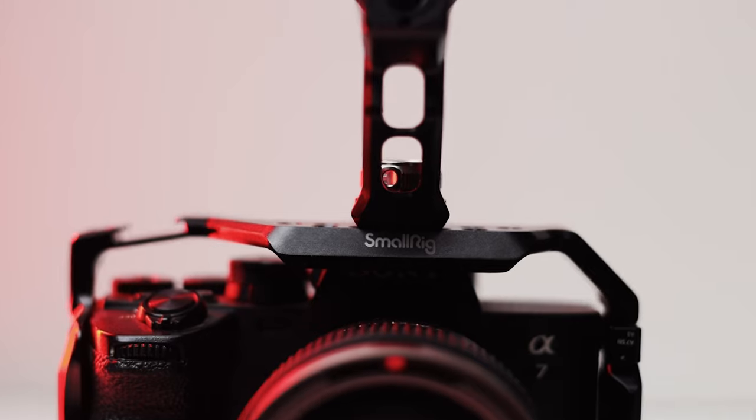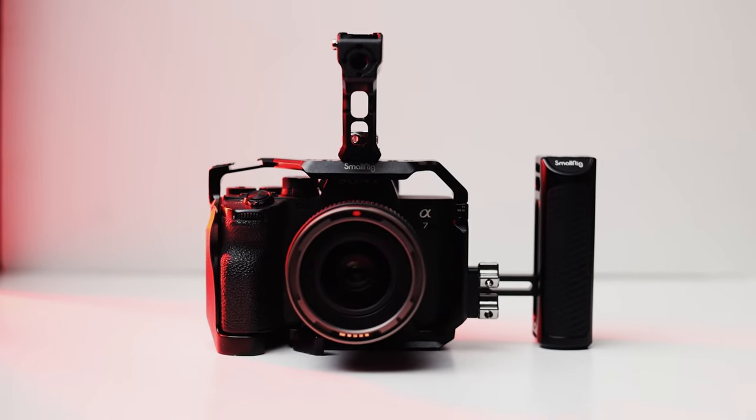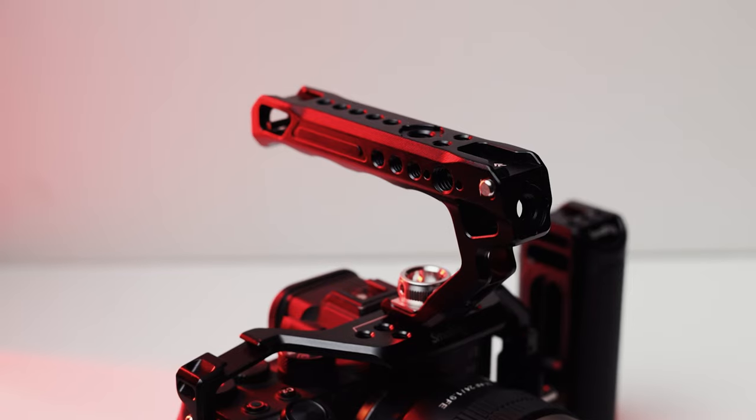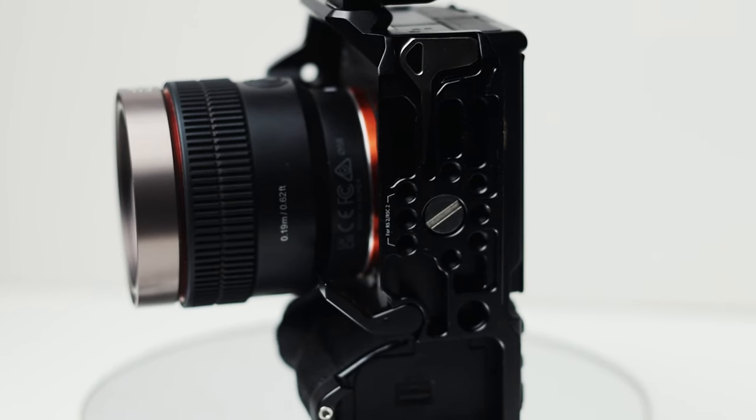The last advantage might be an aesthetic one, but the look your camera gets when you put the cage on is completely different. And trust me, when you are shooting with a client and the client sees a big camera setup, they are probably going to get impressed. Well, it shouldn't be your reason to charge them more — but you can.